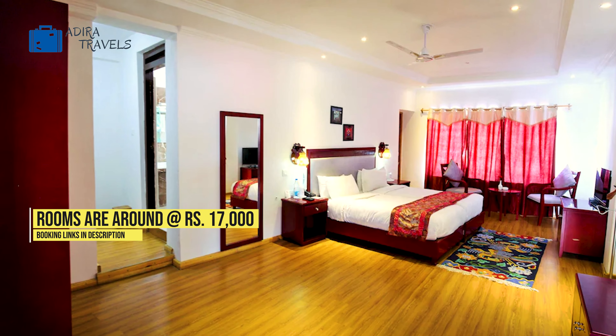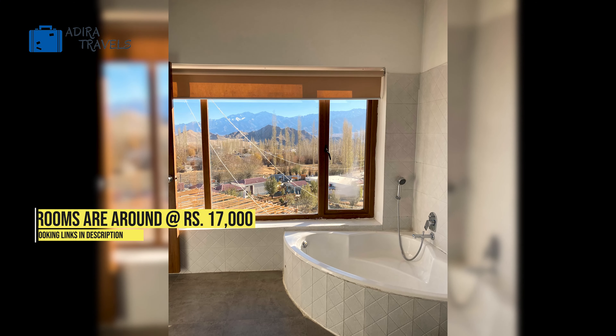The rooms are priced at around 17,000 rupees onwards. Make sure that you check out the cheapest booking codes in our description box down below.